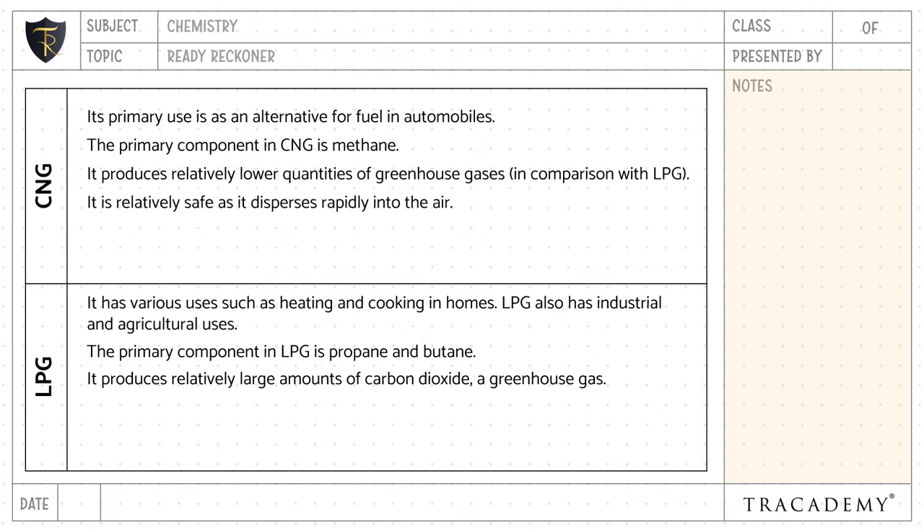CNG is relatively safe as it disperses rapidly into the air. LPG is highly flammable as it is much heavier than air.